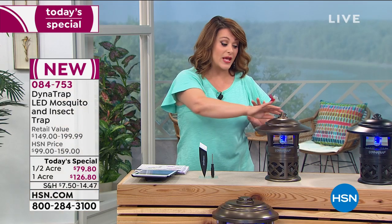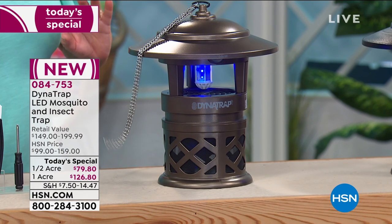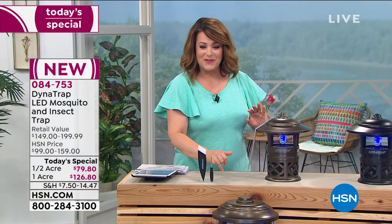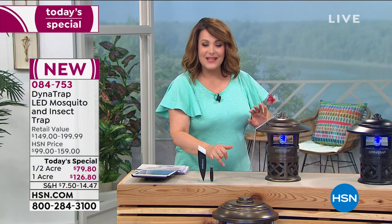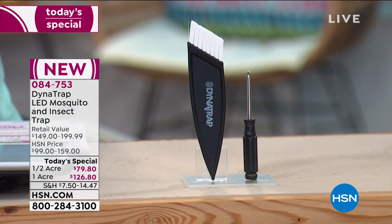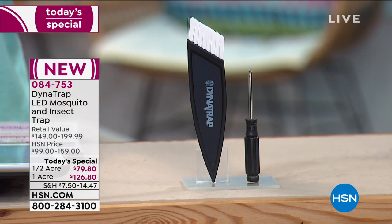For the half-acre size, you get a hanging chain included, a cleanup brush included, and a screwdriver as well — so you can open it up and clean it out. Item number is 084753. DynaTrap was already a customer favorite, and this one is better, more efficient, and longer-lasting.